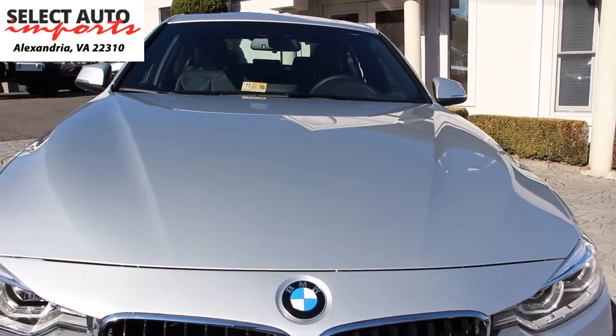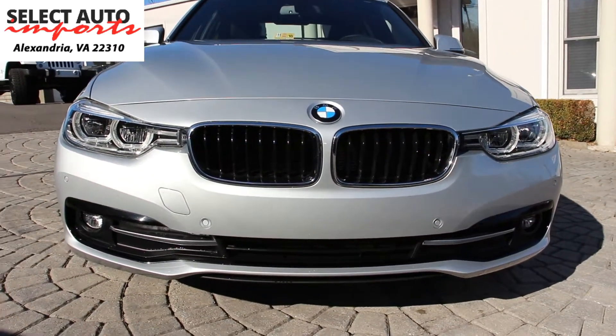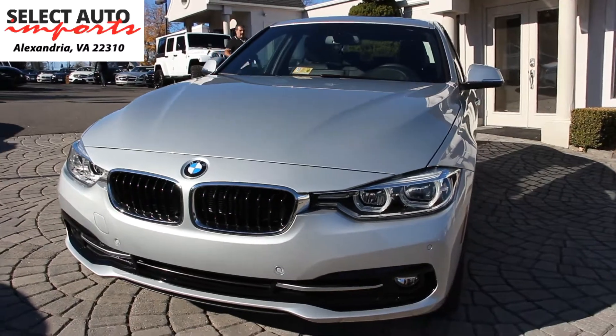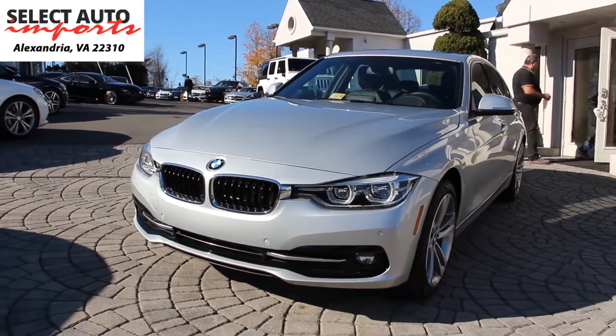So if you're looking for a perfect midsize sport sedan that is both fun to drive and practical, gives you great gas mileage and all-wheel drive, you have the whole combination here in one package.